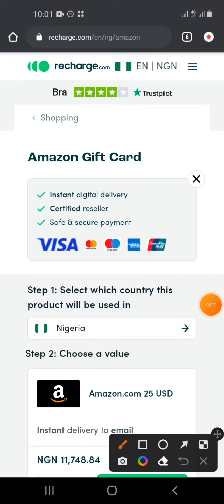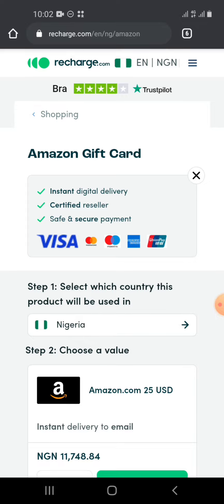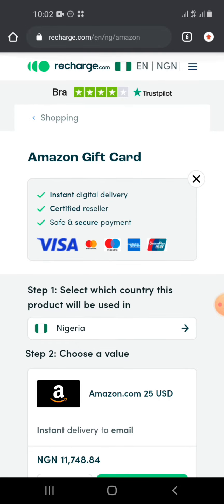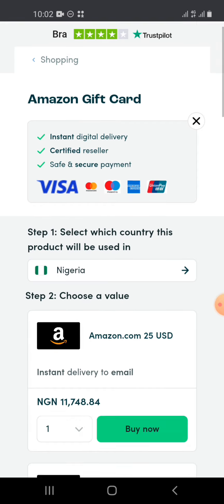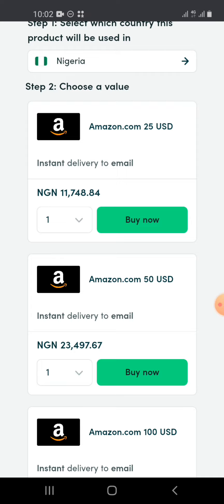Recharge.com is very legit — I've purchased here many times and sold on Passfull, Coin Cola, and Astropy. It's my fourth best go-to platform. One limitation is that your card might not always work, but when it does, it's swift. Also note that as a Nigerian, you can typically only purchase $25 or $50 gift cards here — the $100 denomination may not work without a proper card.